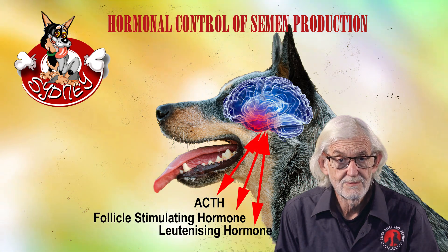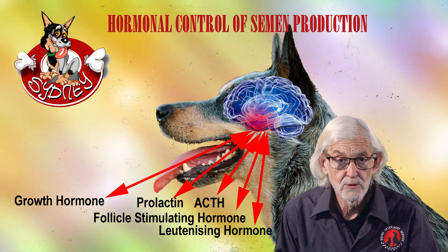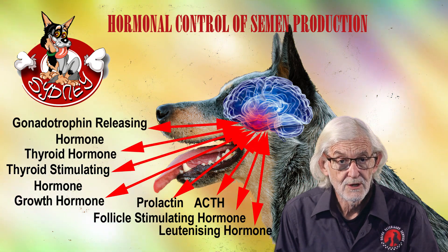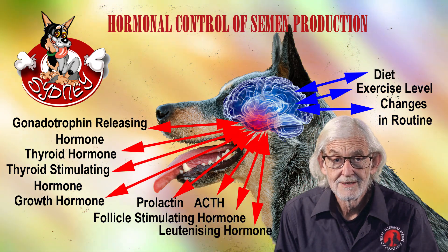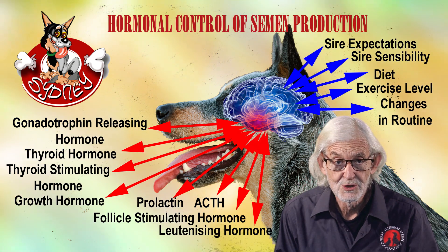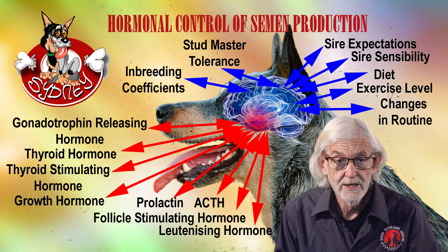These are in turn affected by many external factors that can affect the hormonal control of semen production. Such factors include changes in routine, exercise level, diet, sire sensibility, sire expectations, studmaster tolerance, and inbreeding coefficients.